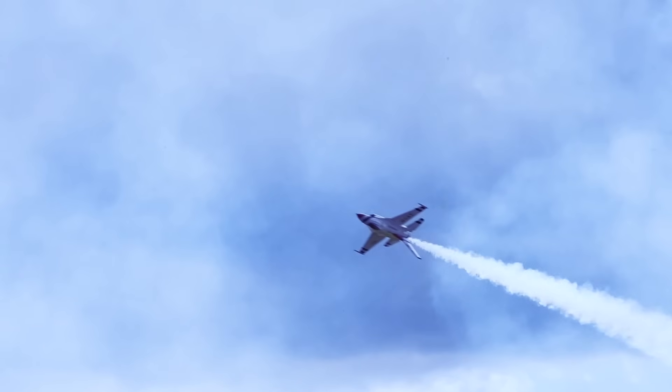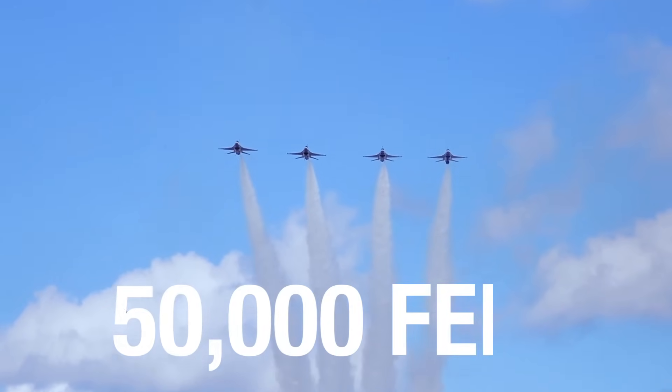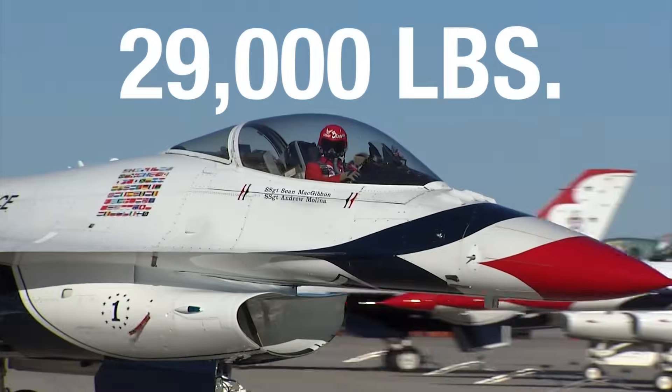I'll be flying today with Major Jason Markson, also known as FLAC — that's his call sign — in an F-16D model, which is a two-seat aircraft. It's called the Fighting Falcon; many pilots also call it the Viper. It has a maximum speed of Mach 2, can fly up to 50,000 feet, has a weight of about 29,000 pounds and a thrust of about 29,000 pounds, so it's a very capable aircraft. I'll be wearing a g-suit today to prevent blackouts and g-lock as we pull upwards of 9 g's.